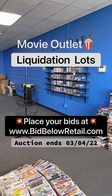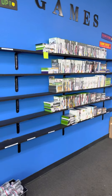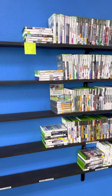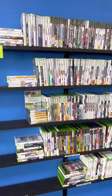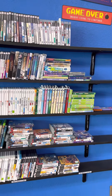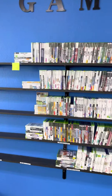Hey everybody, I'm here at Movie Outlet. We are going to be liquidating all of these items on our website, bidbelowretail.com. This is just a video to show you guys what each lot will contain. So this is lot number one — it's going to be up for auction. All of these title games will be on there. It starts at just a dollar, whatever it goes for, and you get to come here and pick up your items.